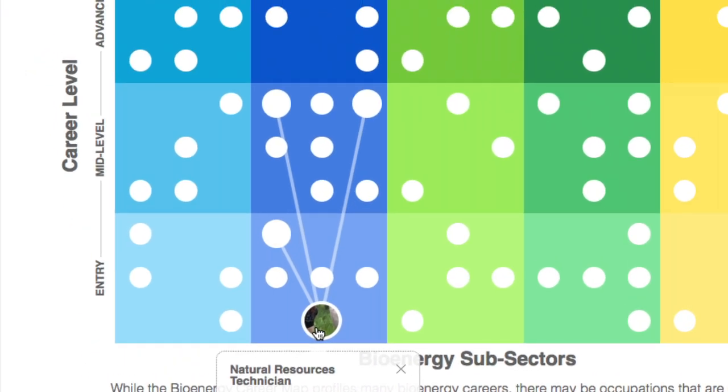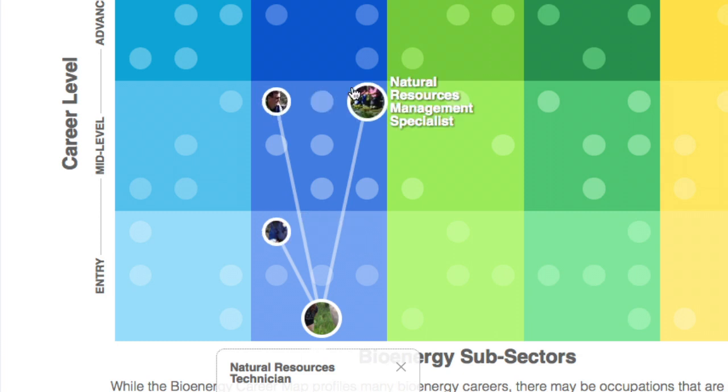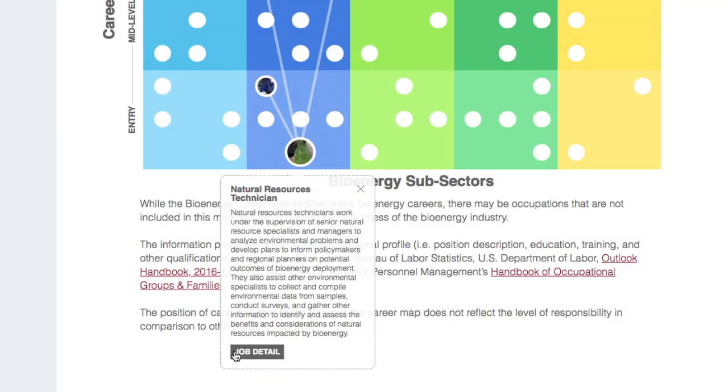For example, an individual can enter the workforce as a natural resource technician and progress to a physical science technician, physical scientist, or natural resources management specialist. By clicking Job Detail, you can find out more about that position.